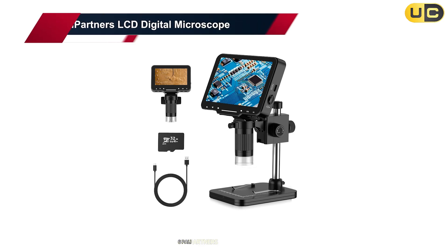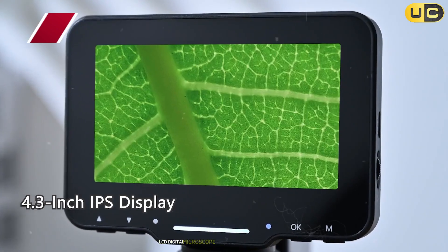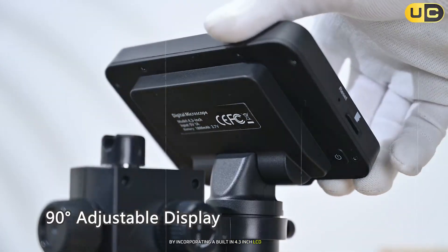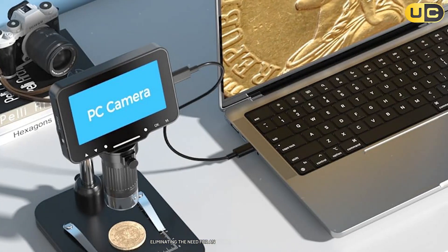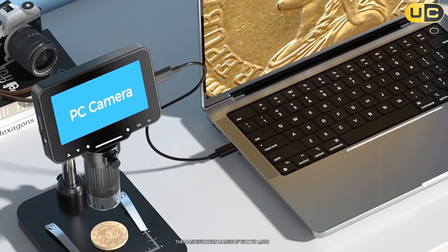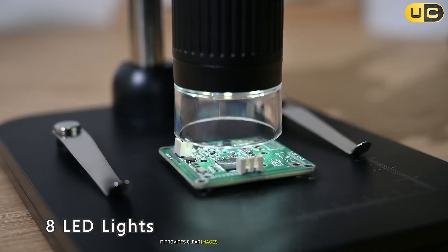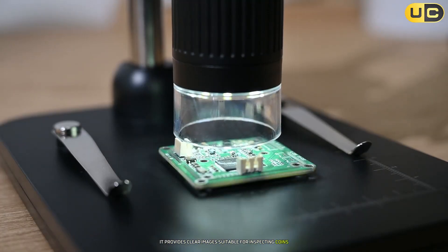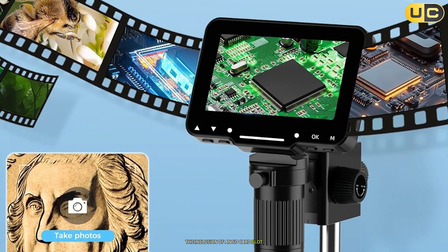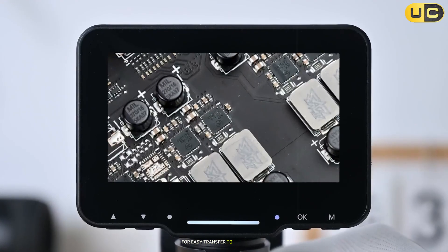Number 6: Pali Partners LCD Digital Microscope. The Pali Partners LCD Digital Microscope steps up from basic USB models by incorporating a built-in 4.3-inch LCD screen, eliminating the need for an external device to view specimens. With a magnification range of 50x to 1000x and an integrated 2.0-megapixel camera, it provides clear images suitable for inspecting coins, jewelry, or small electronic components. The inclusion of an SD card slot allows users to save images and videos directly onto a memory card for easy transfer to other devices.